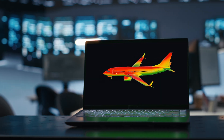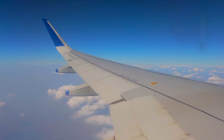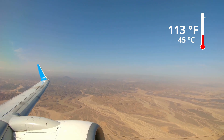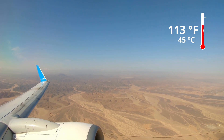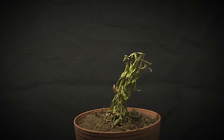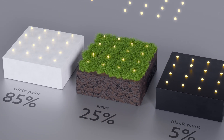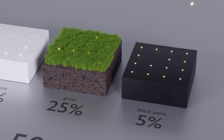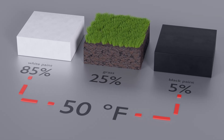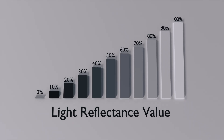The answer comes down to heat management. Commercial aircraft experience extreme temperature variations — from negative 70°F at 40,000 feet to positive 113°F on desert tarmacs. That's a 183-degree differential that would kill you in minutes. White paint reflects 85% of solar radiation while black surfaces absorb 95%, creating 50°F temperature differences under identical conditions. White paint is 12 times more reflective than dark colors.